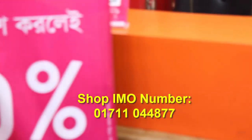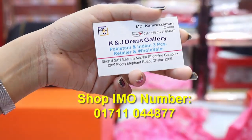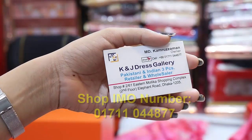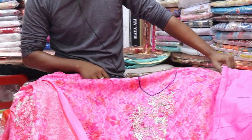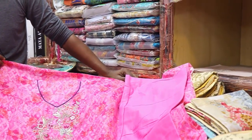We have shown you a video of the dress collection with the prices. We have the dress gallery at shop number 261, Eastern Mallu Shopping Complex, second floor — contact 01711-044877. If you like the video, please like and share. Please subscribe to our channel.